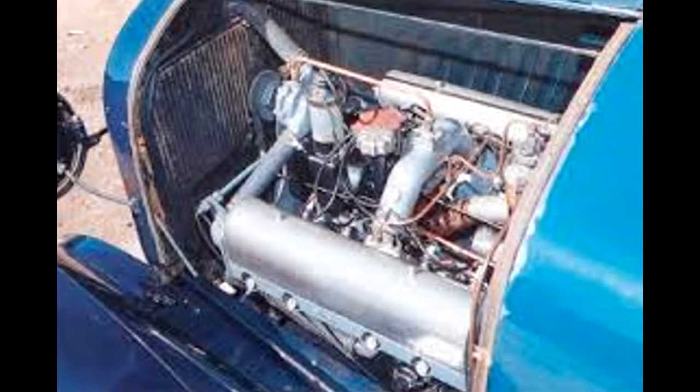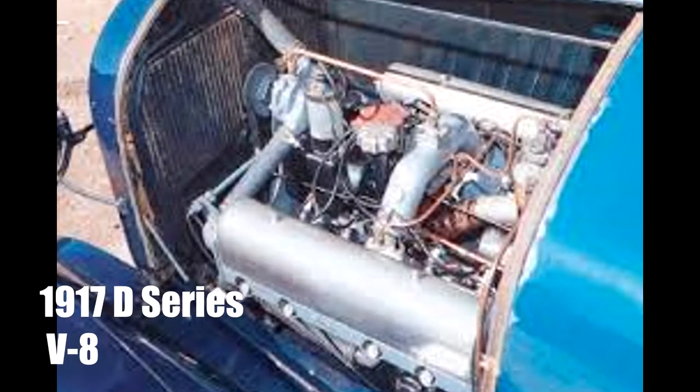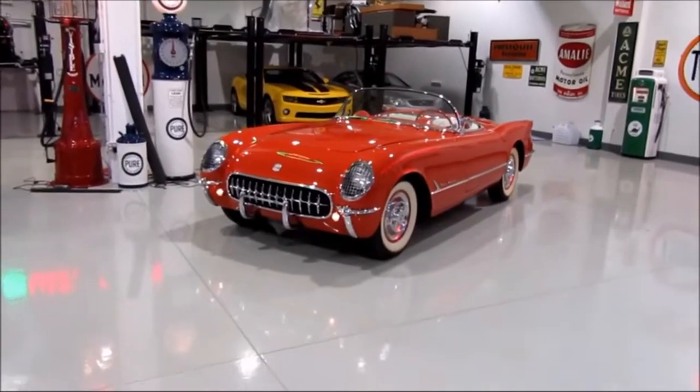Chevy's only V8 was produced way back in the 1910s — it was way too old to reproduce. With the new popularity, Chevy's new goal was to design a powerful, small, efficient V8 that could compete with everything else in the market, and they would release this in the 1955 Corvette.